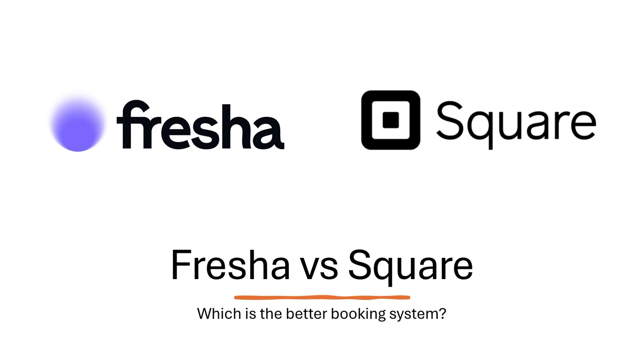Hello everyone and welcome back to the channel. In this video we will take a look at Fresha vs Square. Which is the better booking system? We will take a look at the pros and cons of each for you to decide which one is the best for you. So let's go ahead into the video.